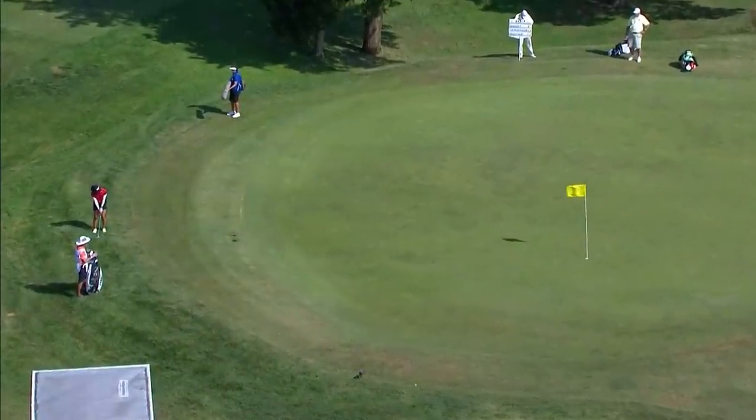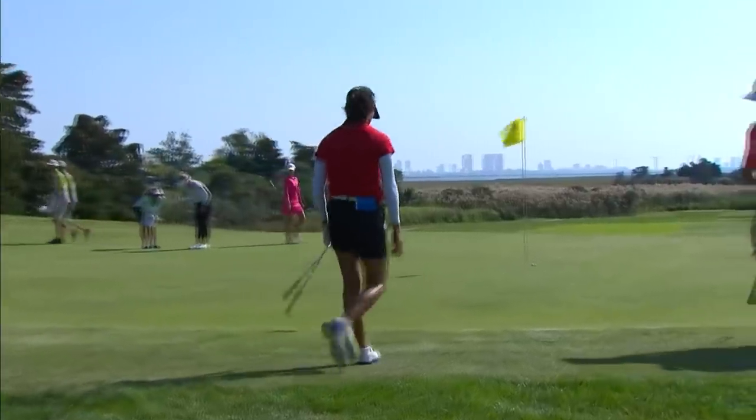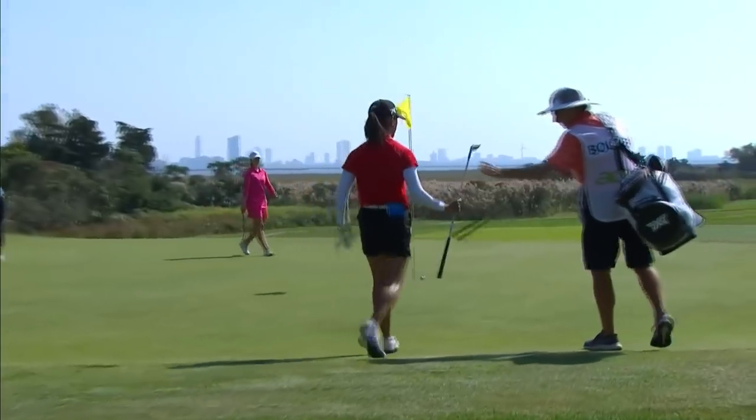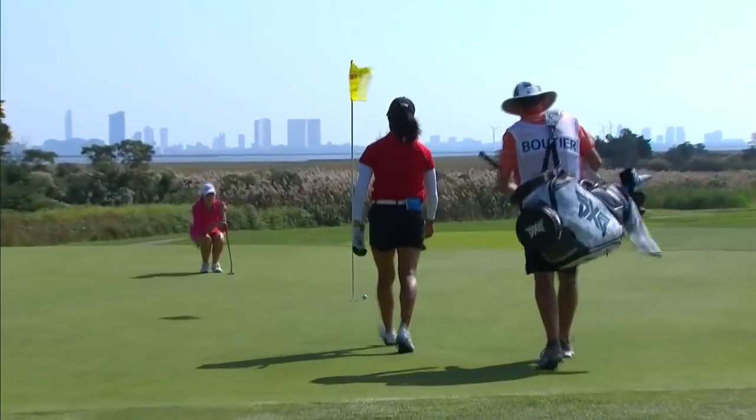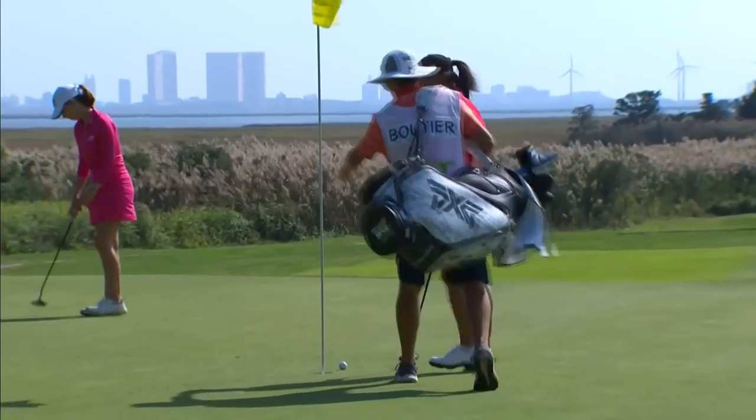Céline Boutier just from over the green — shouldn't be a problem. Chipping back into the wind, she took the higher route and used that wind to help. Nearly dunks it. If you can't putt them in, you try to chip them in. Almost a sense of frustration there, but a very easy par.